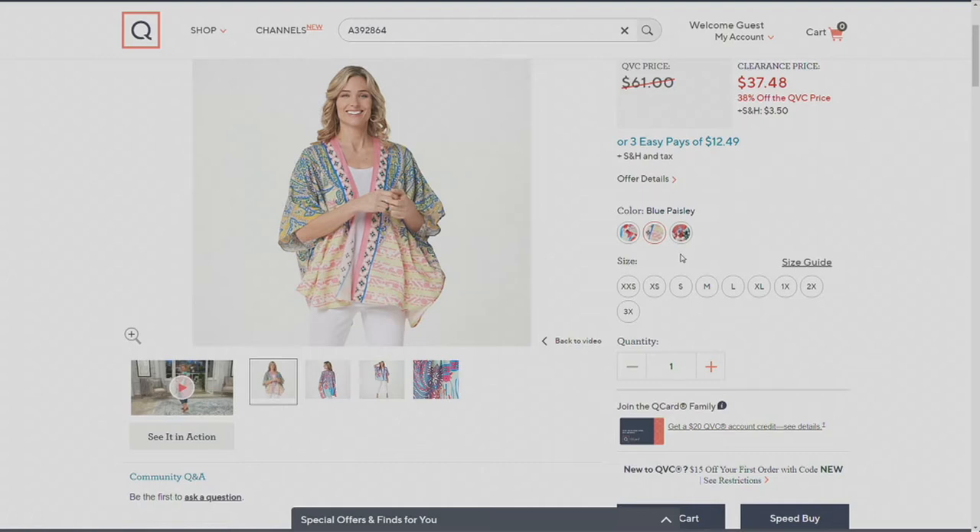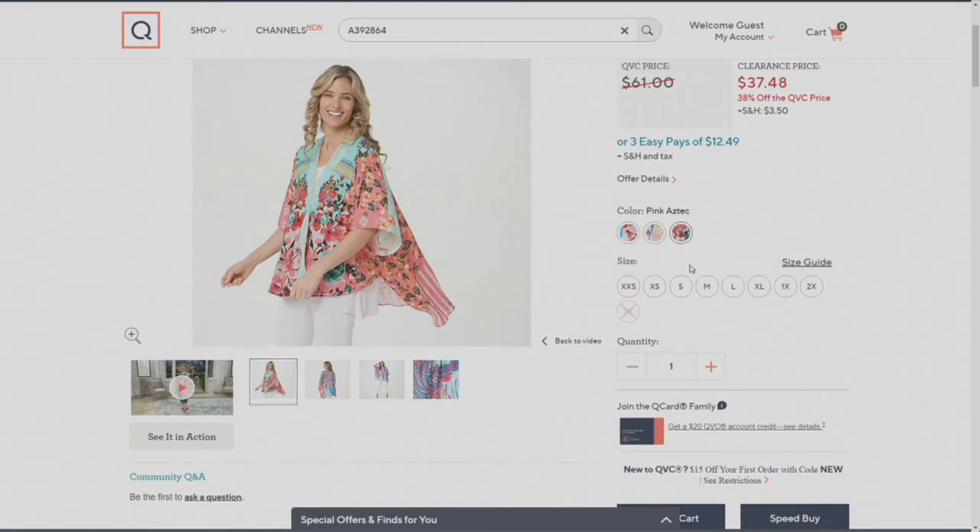That's the Blue Paisley — it has a pink border and a lot of yellow, but we're calling it blue because there is blue in it. And then this one we are not waiting on: it is called Pink Aztec, because we already lost the 3X and I don't know how many more we have to go around in those sizes.